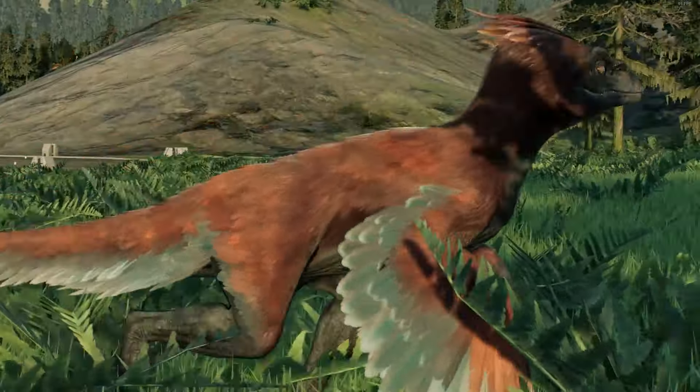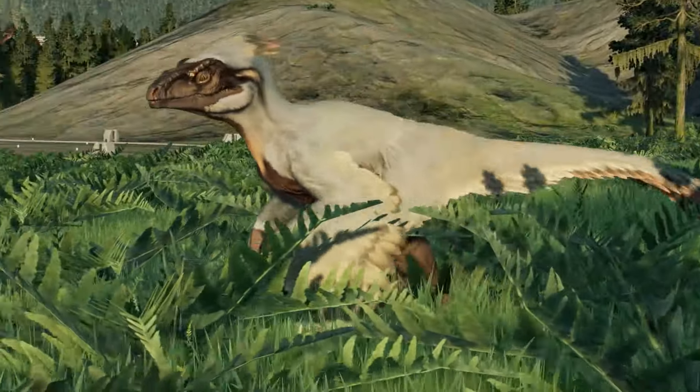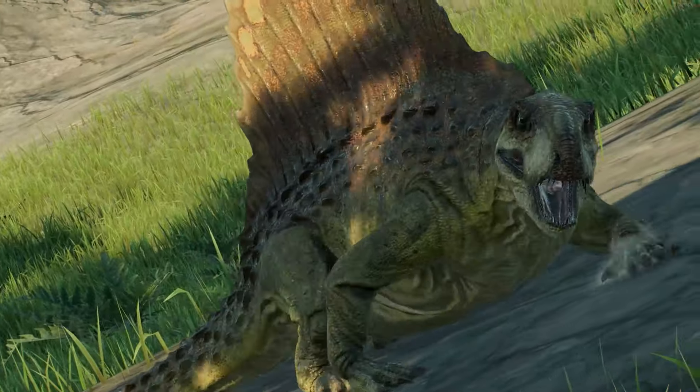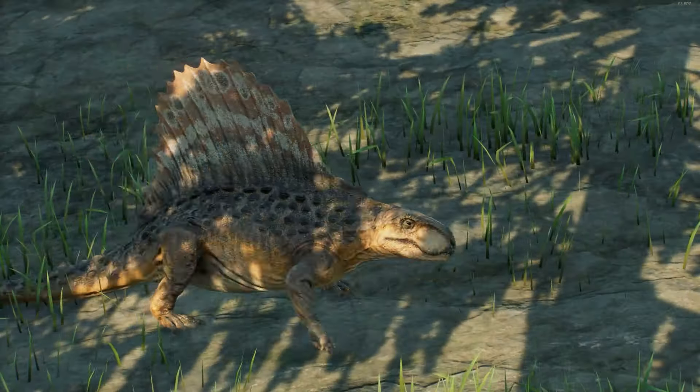The pack of Pyroraptors are born from more pure DNA, even sporting the colorful plumage that many other dinosaurs were bioengineered to lack. The Dimetrodon mostly dwell in the Amber Mines, but venture outside at midday to bask in the sun — a migration you might be witness to.